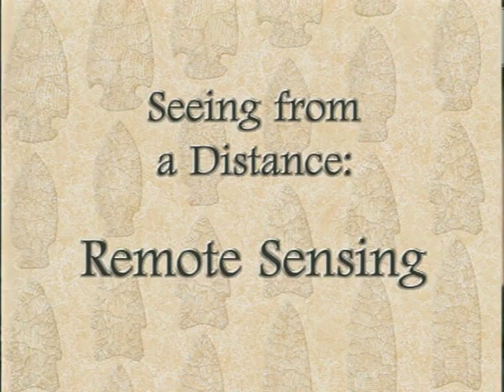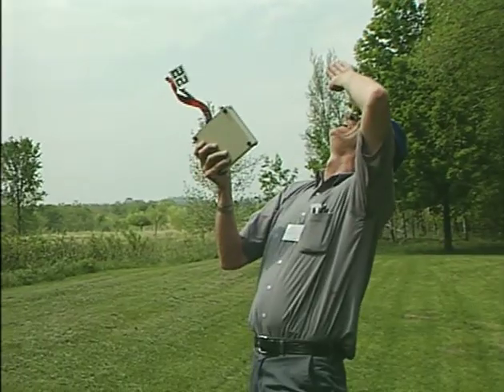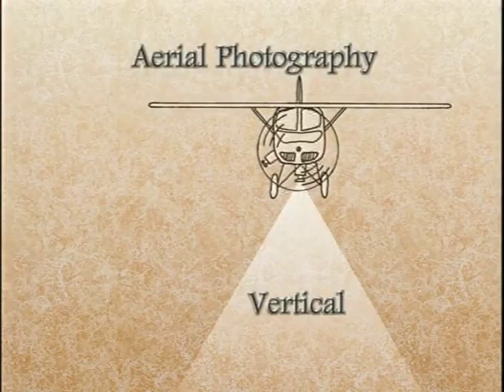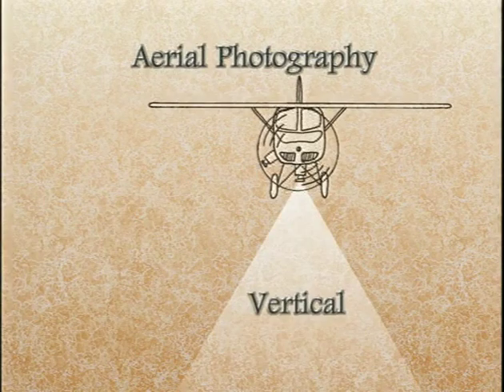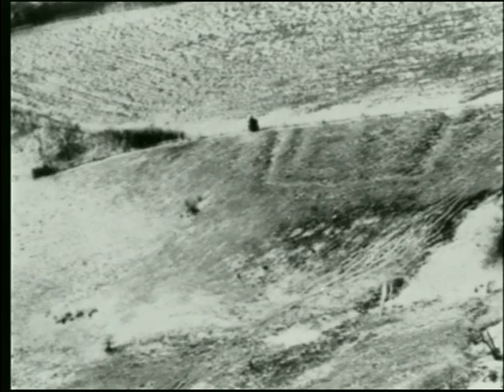Remote sensing refers to the examination of archaeological features from a distance, typically from the air. Archaeologists have been using remote sensing since before World War I. Unusual features seen at low altitude and recorded on photographs are mapped and interpreted for their archaeological significance. In this winter photograph, buried ditches surrounding the double-ditch village in O'Brien County stand out markedly in the unplowed portion of the site. Plowing has removed all traces of the ditch in the field to the east.